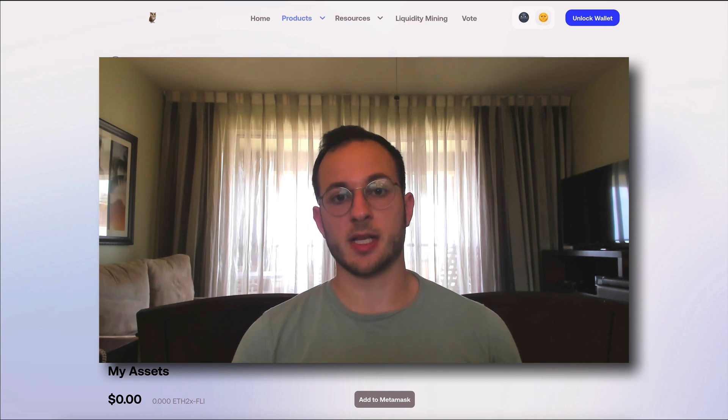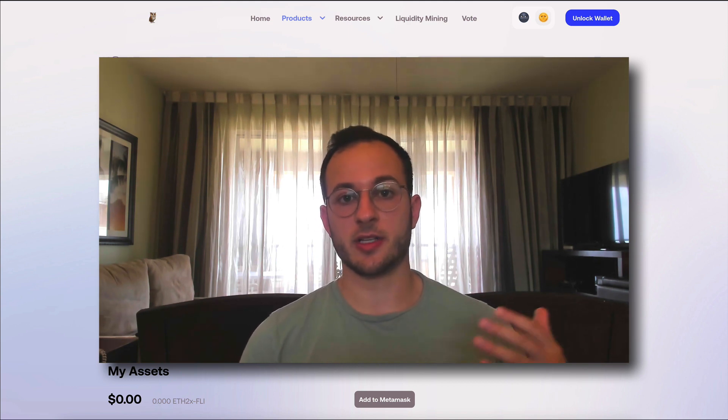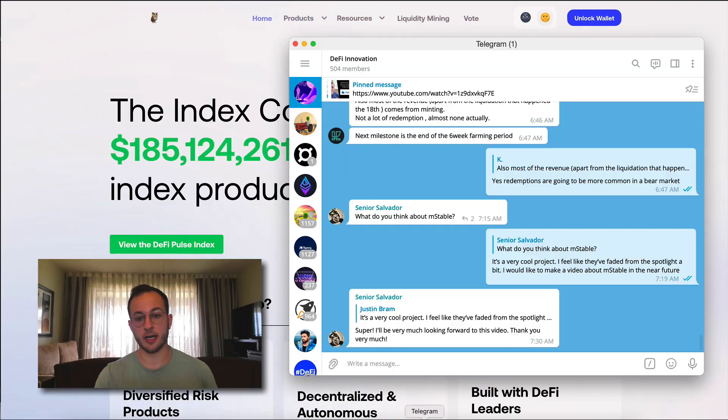I encourage you to stay tuned because I will be including a strategy that I think is really insightful and helpful if you want to purchase the FLY token — that'll be towards the end of the video. Before we get into that, I do want to highlight the DeFi Innovation Chat. This has been a great resource for me to bounce ideas off the community and share different investment research and DeFi protocols. If you're interested, the link is in the description below.